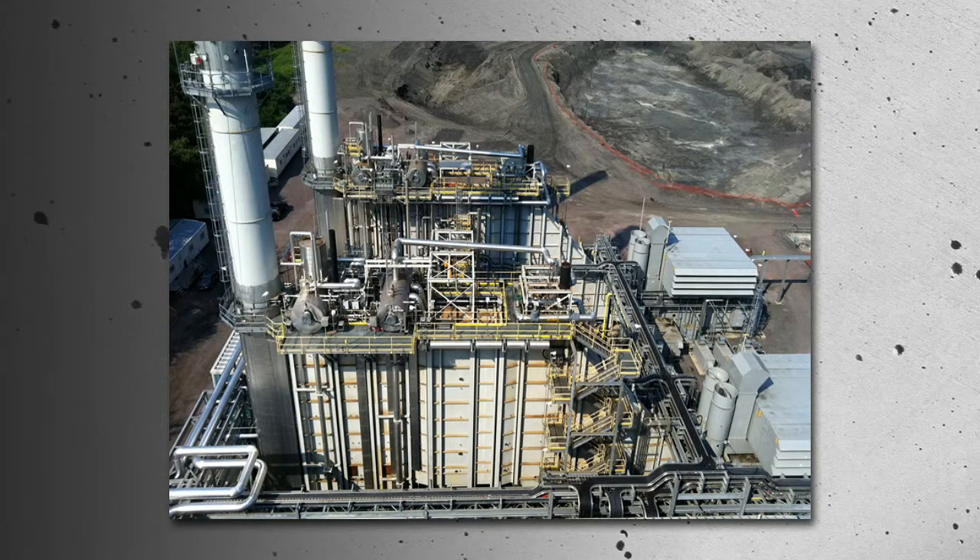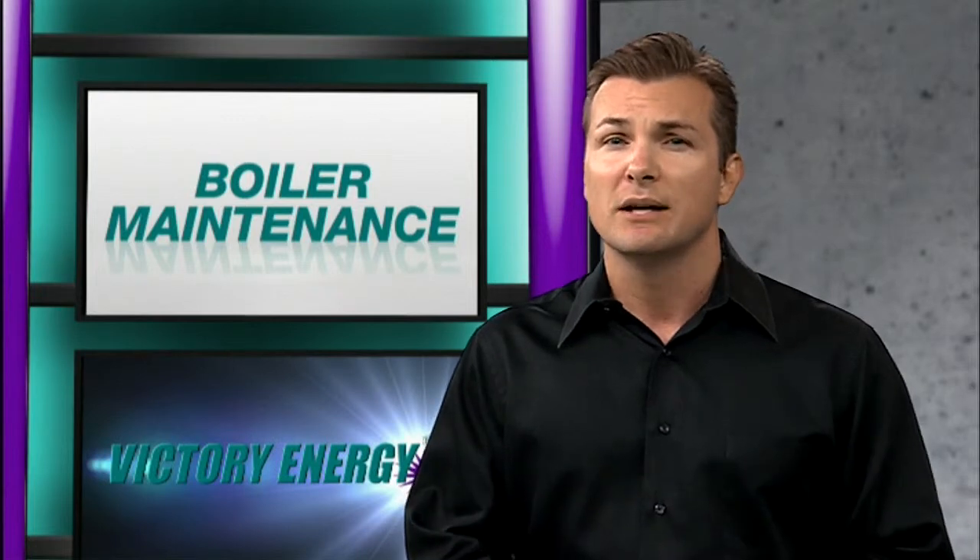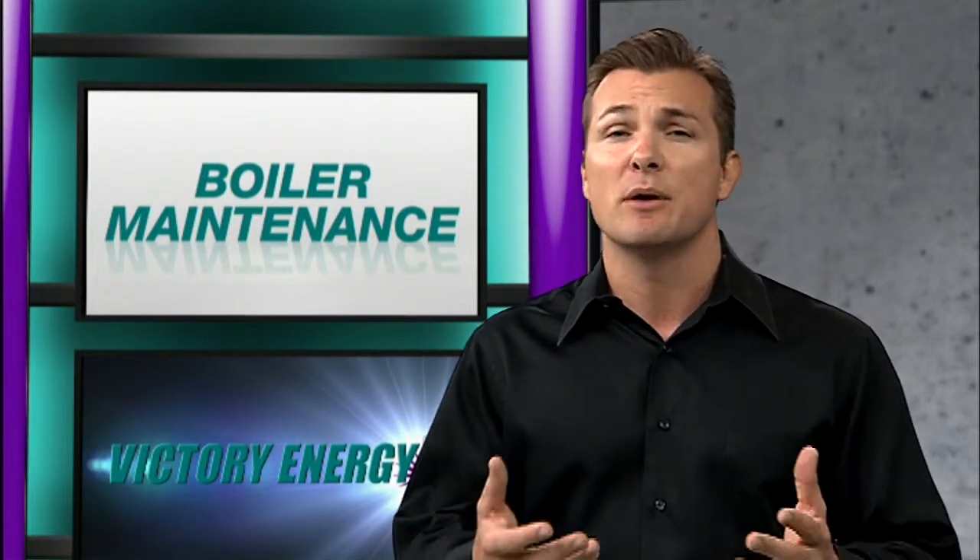The heat recovery steam generator, or HRSG, needs to be cleaned as well, even though it uses natural gas. Be sure to clean the water side of the tubes to reduce corrosion and loss of heat exchange caused by mineral deposits.